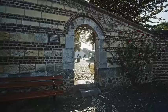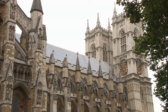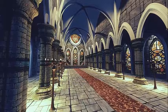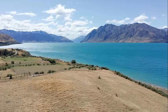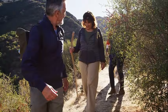Abdijkerk (Abbey Church): Visit the Abbey Church of Thorn, which stands in the center of the town. This church was once part of a women's abbey and showcases remarkable architecture and interior design. St. Michael's Church is an elegant and historic church featuring impressive stained glass windows and a tranquil interior. Museum Land van Thorn offers insights into the history and culture of Thorn through artifacts, artwork, and historical information. The Mosplassen, a series of lakes near Thorn, offer opportunities for water activities such as boating, sailing, and fishing, while the surrounding nature is ideal for hiking and cycling.